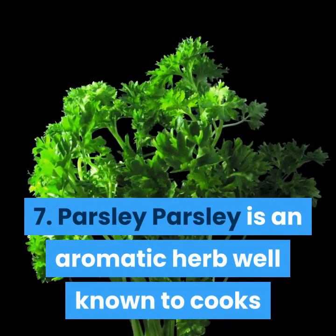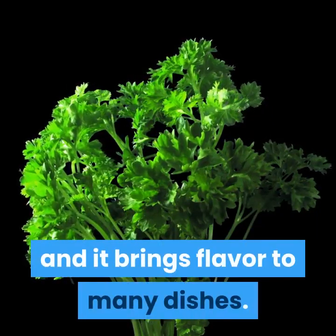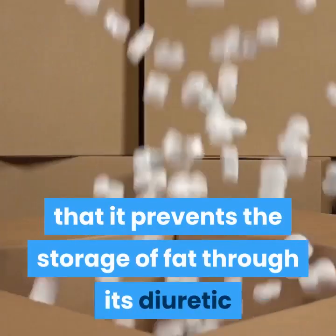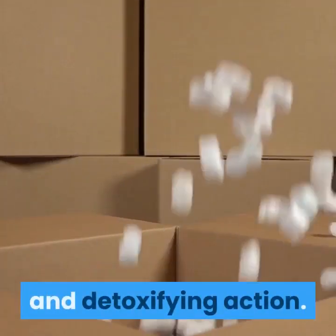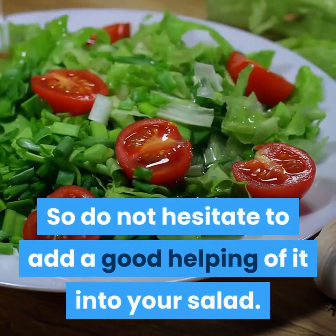7. Parsley. Parsley is an aromatic herb well known to cooks and it brings flavor to many dishes. What few people know is that it prevents the storage of fat through its diuretic and detoxifying action. So do not hesitate to add a good helping of it into your salad.